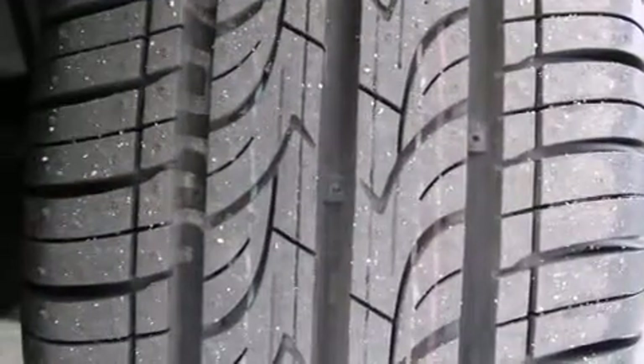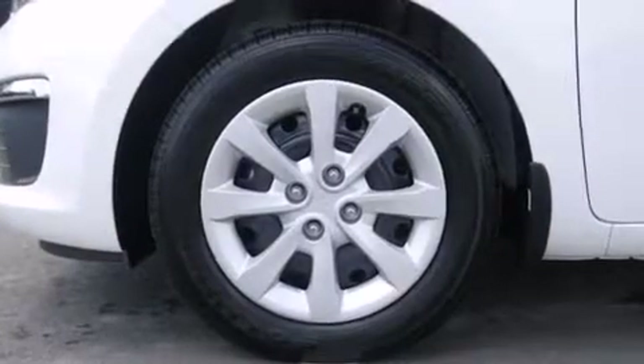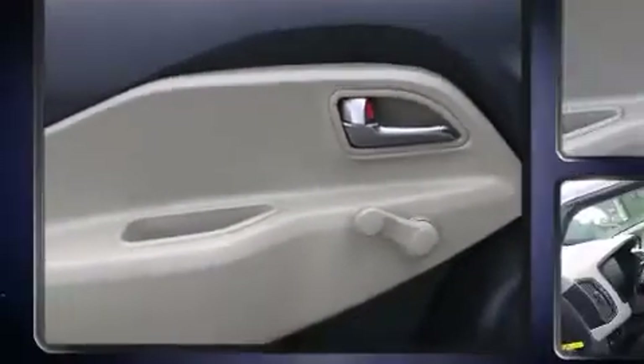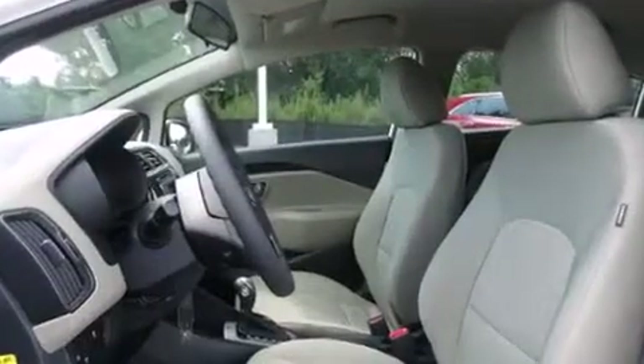You and your passengers will enjoy the stereo system, which includes a CD player with MP3 capability, steering wheel-mounted audio controls, and four well-positioned speakers. Kia ensures the safety and security of its passengers with equipment such as traction control, ignition disabling, and four-wheel disc brakes with ABS.